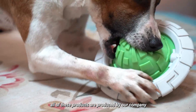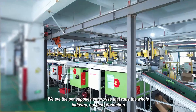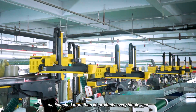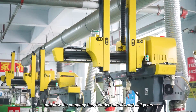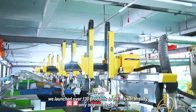All of these products are produced by our company. We are the pet supplies enterprise that runs the whole industry — not just production. We have a professional product research and design team at work. We launch more than 60 products every single year, and since the company was founded about two and a half years ago, we have launched over 130 products to the market already — only original designs.